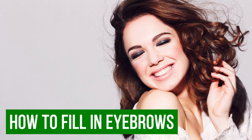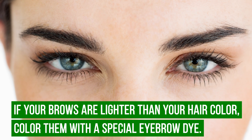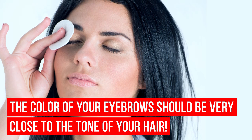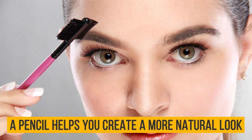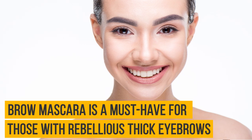How to fill in eyebrows: the most challenging part is filling in the eyebrows so that they look natural. If your brows are lighter than your hair color, color them with a special eyebrow dye — the color should be very close to the tone of your hair. Choosing a color a couple of tones darker will look unnatural. You can fill in your eyebrows using a pencil, eyebrow powder, or brow mascara. A pencil helps create a more natural look and conceal sparseness; brow powder gives thicker eyebrows; and brow mascara is a must-have for those with rebellious thick eyebrows.